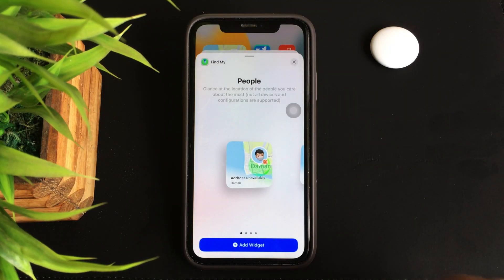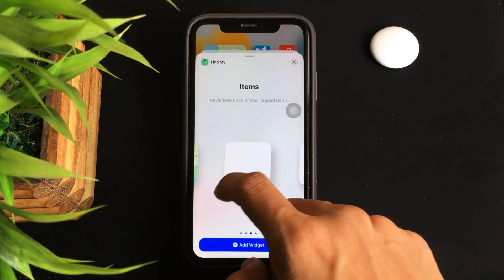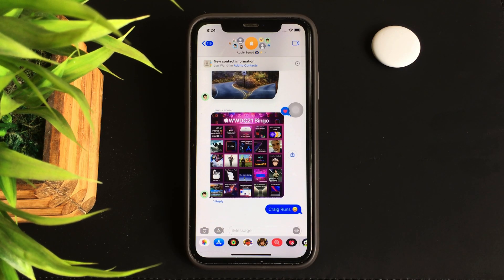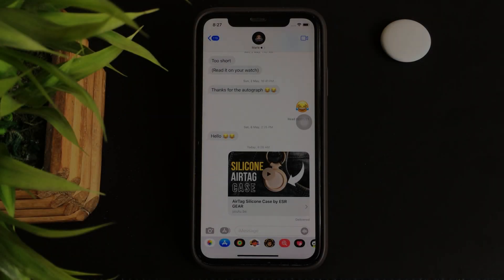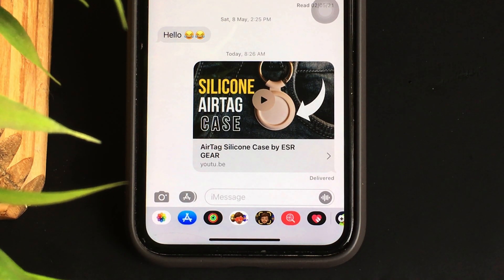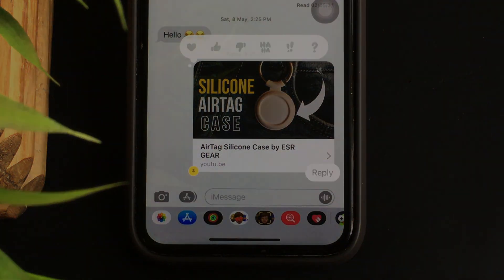The widget comes in two size options — each for people and items — that can be added to the home screen. Number four: changes in iMessage. With this update, the user gets the ability to do quite a few things. For example, if you think a particular link is important, you can pin the message with the link by double tapping on it and hitting the pin icon.